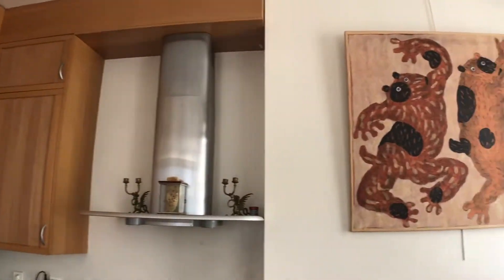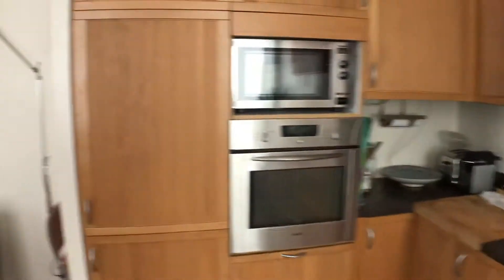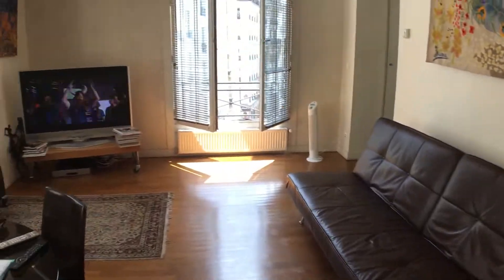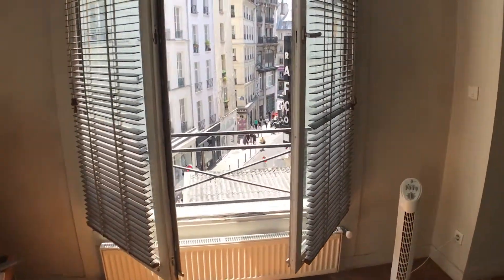I don't even know what to say. We just got here, so there's not too much going on. But I wanted to do a video while the apartment was still clean. And wherever you come out, this is the view.